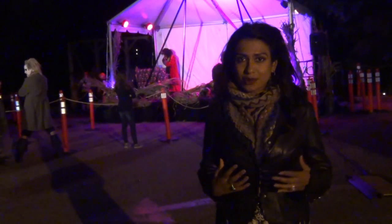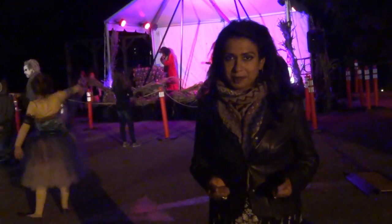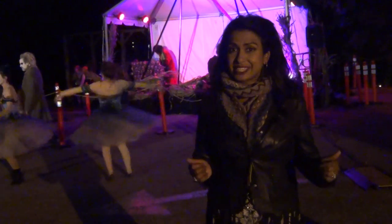It is absolutely worth taking a trip here. If you like to be scared and want to get into the Halloween spirit, come to Phillipsburg Manor — you'll have the time of your life. They did it really well.